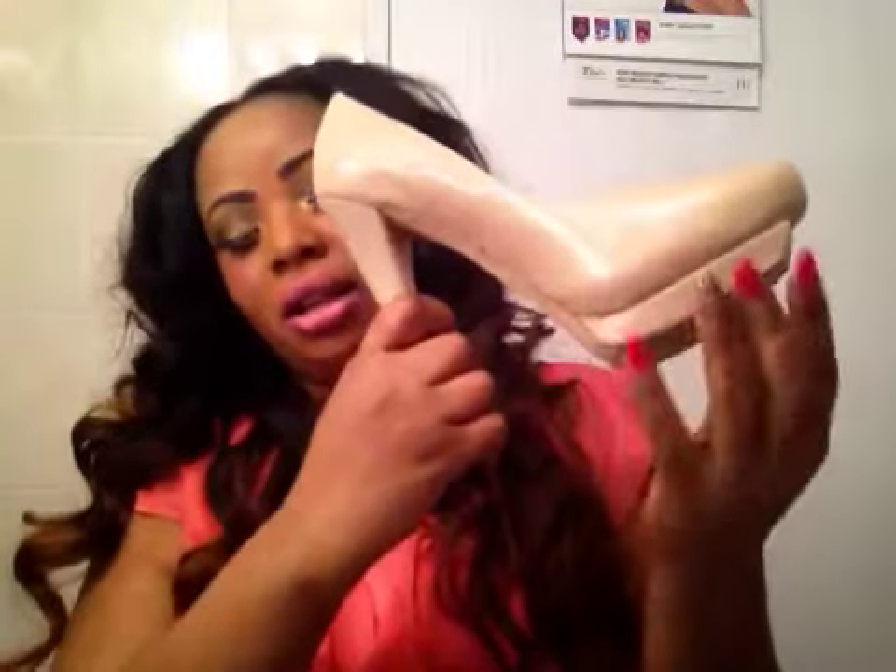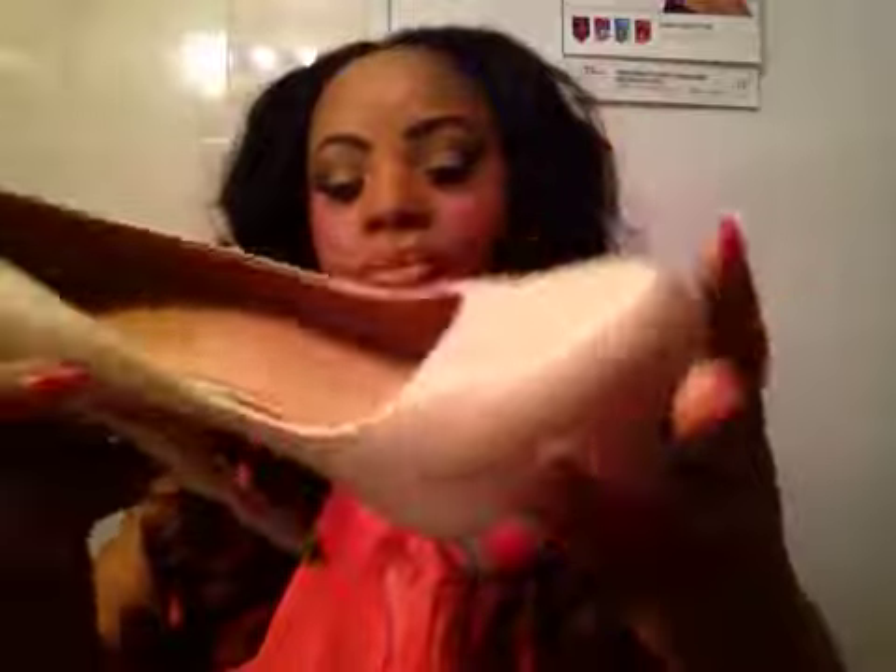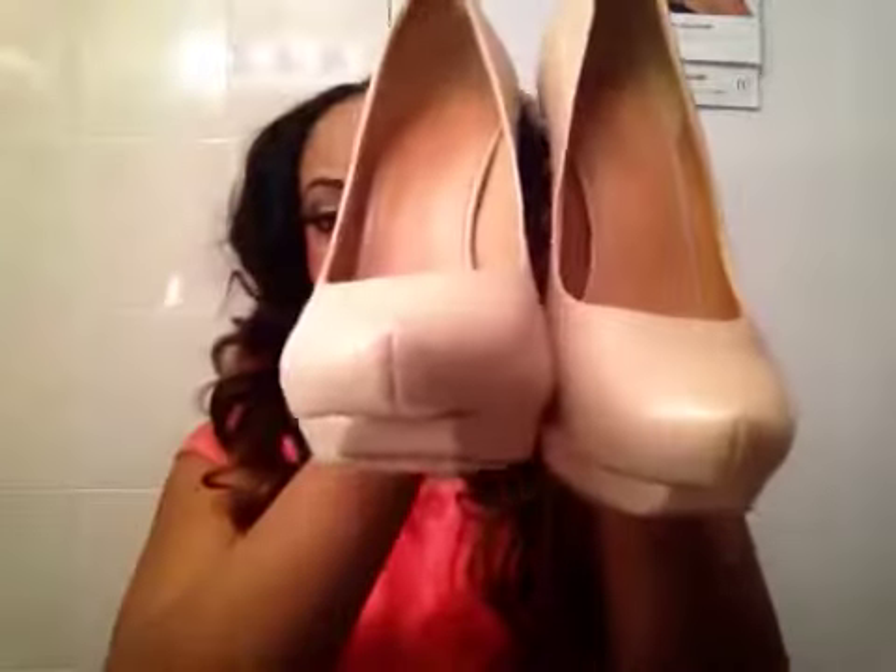The next one here is L.A.M.B. by Gwen Stefani. I have a lot of her shoes — I love her shoes. Look at the platform at the bottom. Very nice. And it's all leather — soft leather. I love heels. I'm not tall, I'm only 5'2", so my heels are always 4 inches, 3½, sometimes 5.